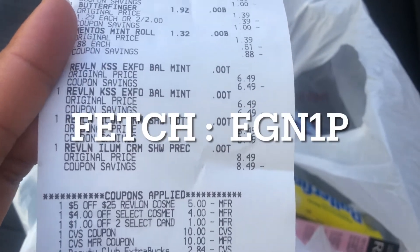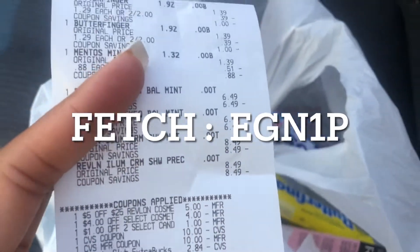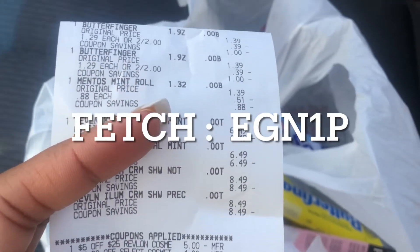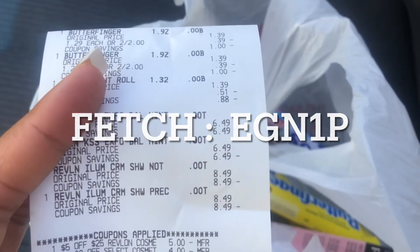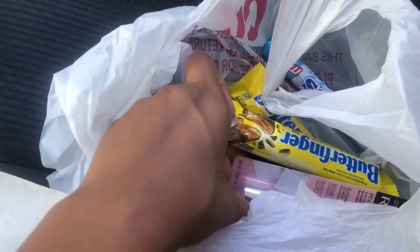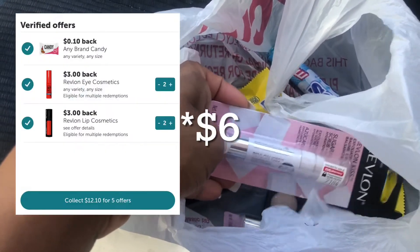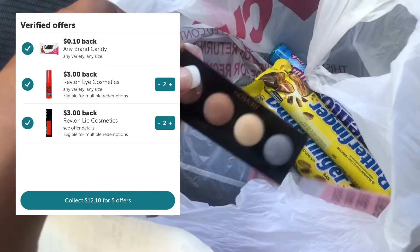If you don't have Fetch, I highly recommend downloading it — you simply get points back for scanning your receipts and can redeem them for gift cards for places like CVS and Amazon. Here's my referral code; you'll get 2,000 points or $2 back for simply scanning your first receipt. I got back $10 for doing the Revlon deal twice. I submitted my receipt to Ibotta and got back $4 for the lip products ($2 each) and $6 for the eye products ($3 each).